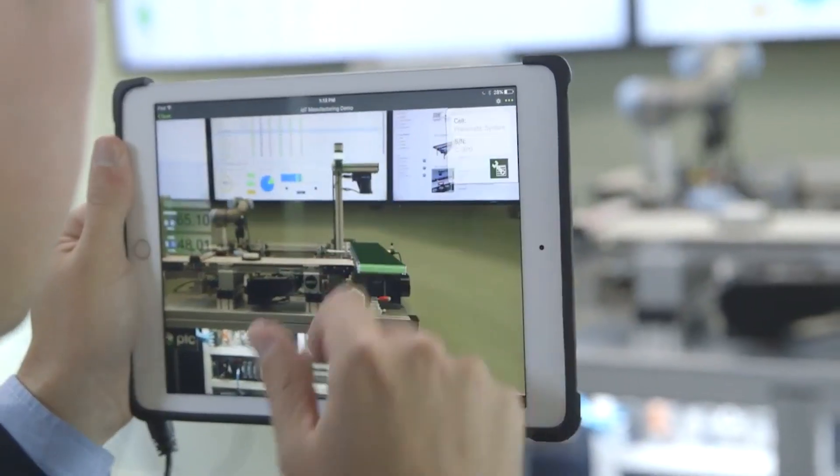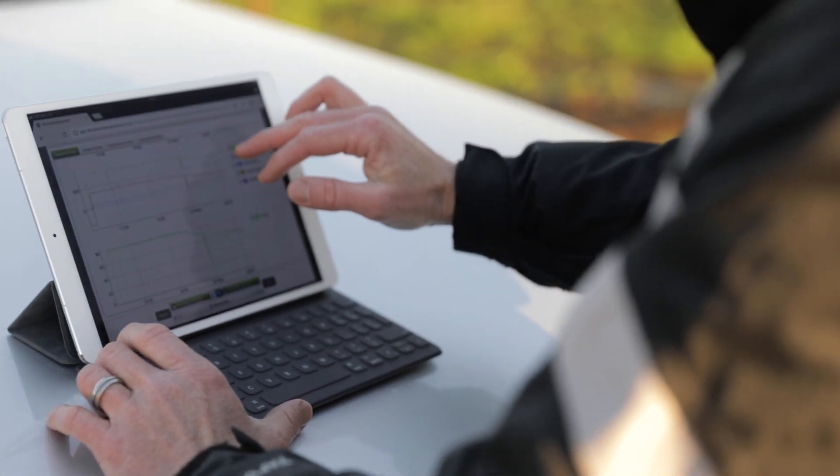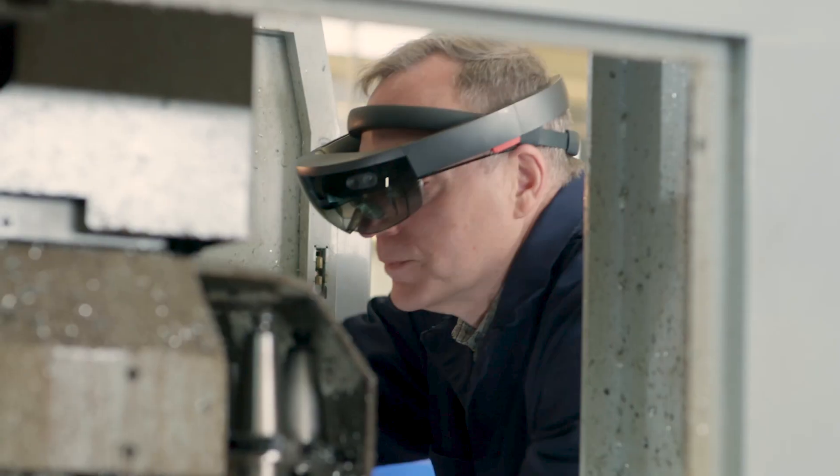Augmented Reality and the Internet of Things are empowering today's technicians with innovative tools that speed off-site diagnostics and on-site repairs.